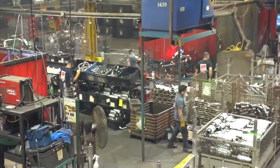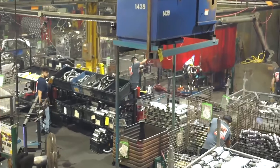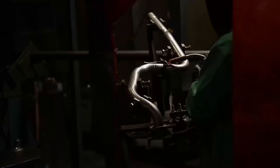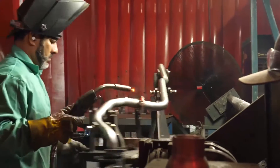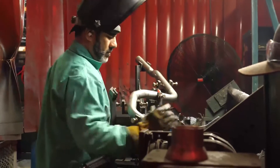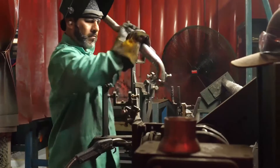Rather than have a welder in their work cell weld a part on a single jig on a stationary table, we have multiple jigs on a carousel table that rotates in and out of their work cell, so they don't need to wait for the part to cool down or a fixture to be picked up and moved into place. So the welders can focus on welding while a separate assembler puts the parts in the fixture.